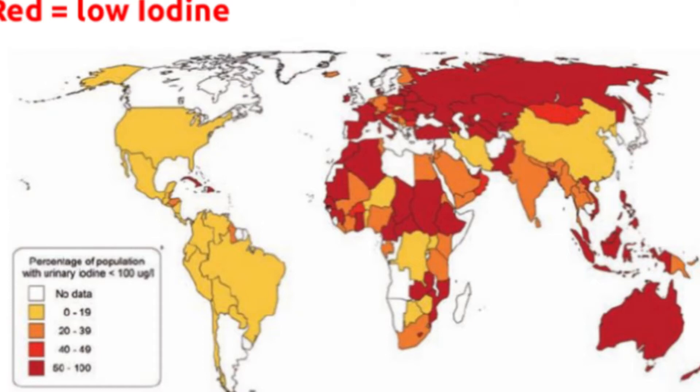Over in Africa, most of northern Africa is deficient. Europe and Asia are pretty similar to the US. Australia is shown in red, meaning most folks there are deficient in iodine. A lot of this has to do with water, since water can contain iodine — if your water sources are deficient, you're most likely going to be deficient too.